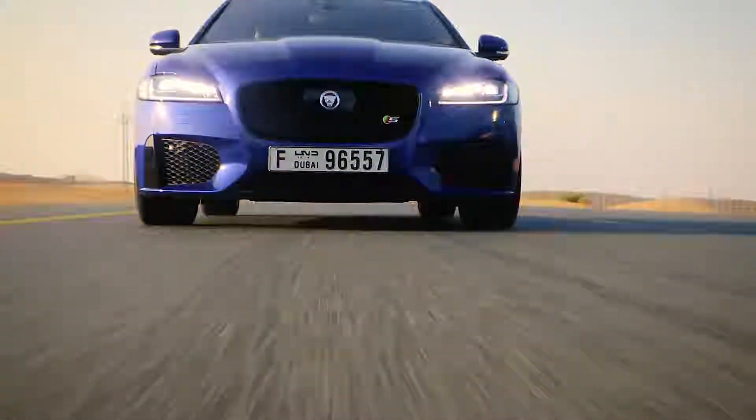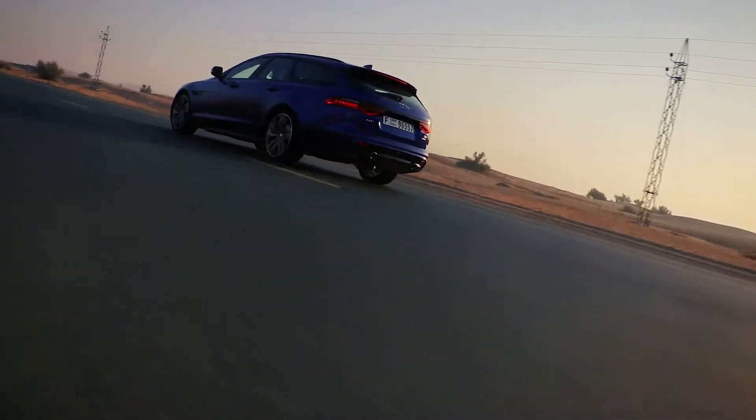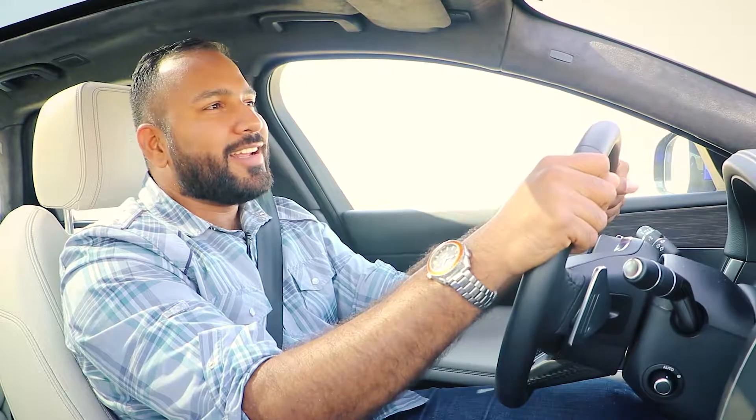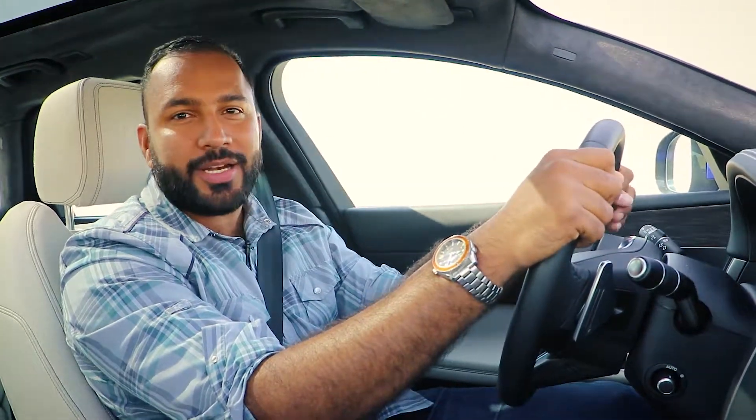The XF Sportbrake sits between the Prestige and the bonkers XFR Sportbrake model. The range starts at 230,000 dirhams. This one is — and brace yourself — a whopping 410,000 dirhams. That's the price you pay if you want an all-wheel drive, slick, supercharged estate befitting a British villain.